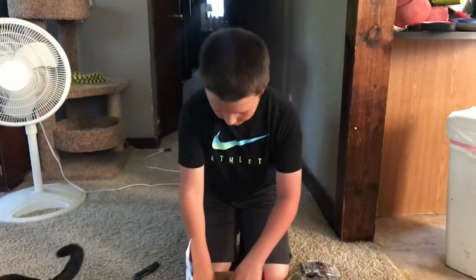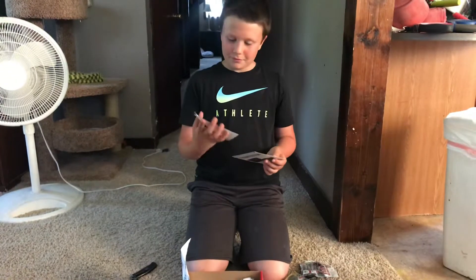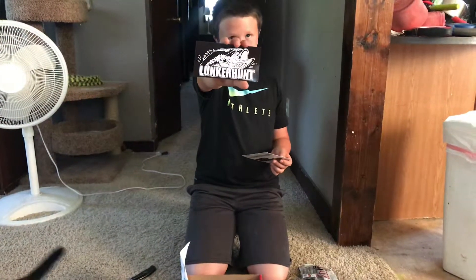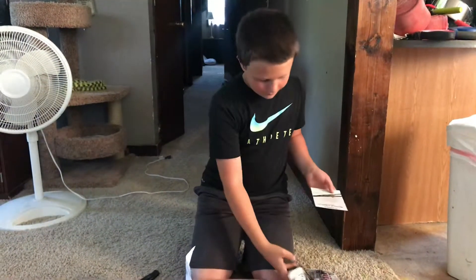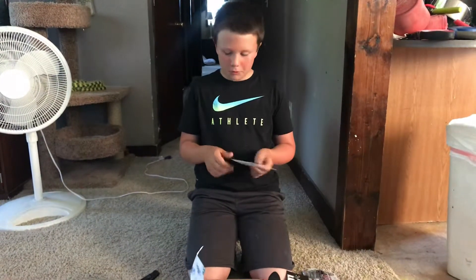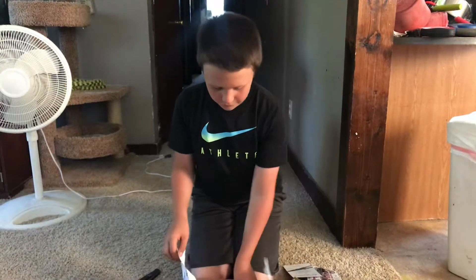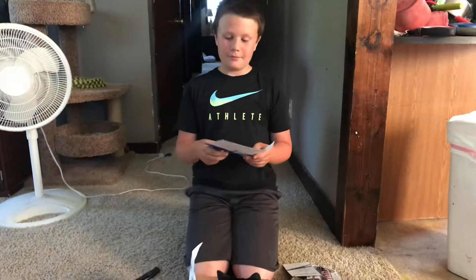And then we have some stickers. We have a lunker on it — we already have that sticker. And then we have some real wisdom, and then the best thing of all: aggressive piece of paper.